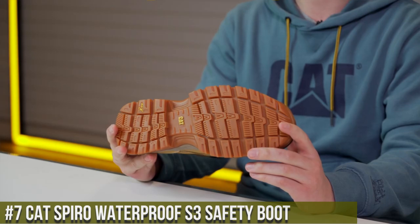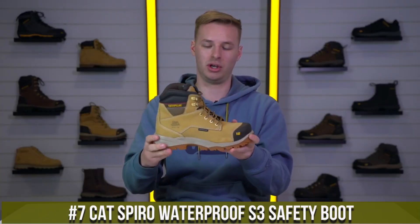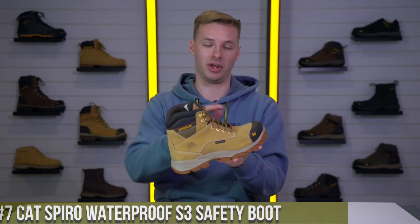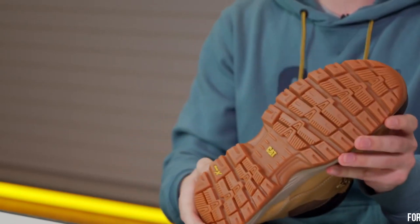Number 7: Cat Spiro Waterproof S3 Safety Boot — where uncompromising protection meets exceptional performance. These boots are designed to excel in the toughest work environments, keeping your feet dry and safe throughout the day.